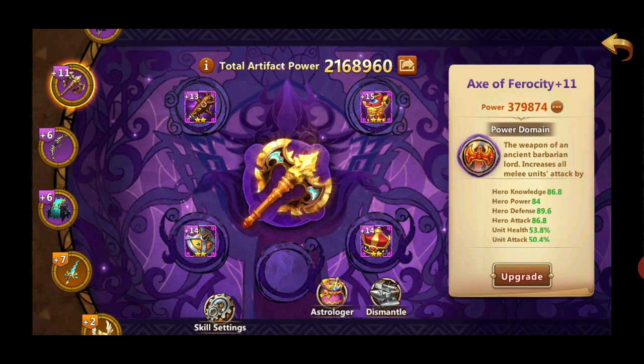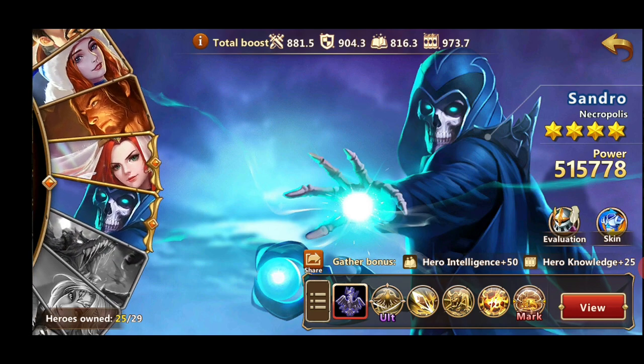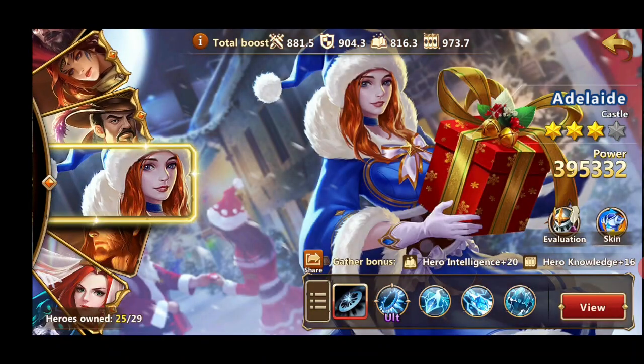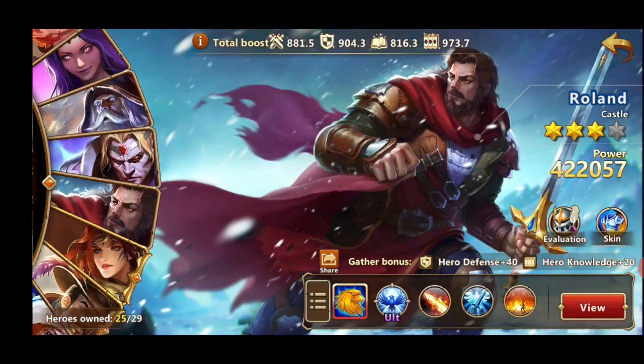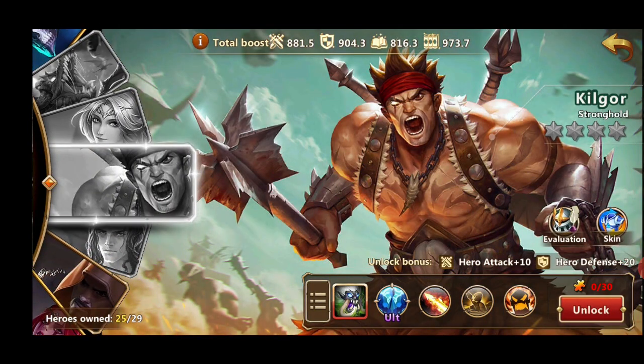Moving to hero collection — every hero grants you a gather bonus as shown here. This is why it's worth getting all the heroes and getting them to four stars, because the higher the star, the more stats they give. I'm only missing four heroes at the moment.